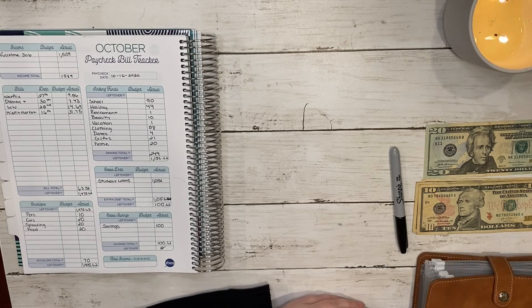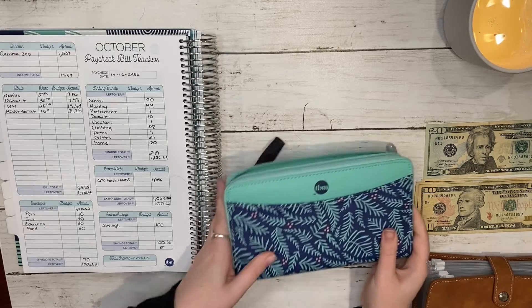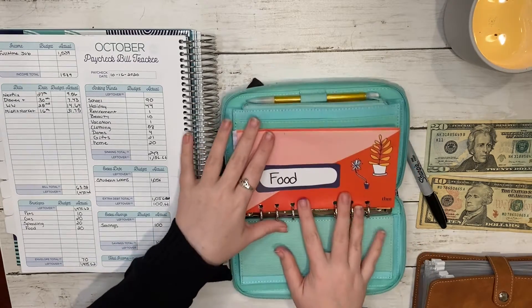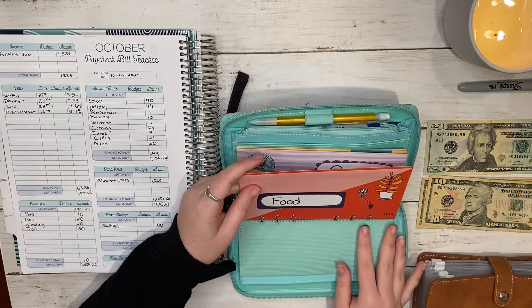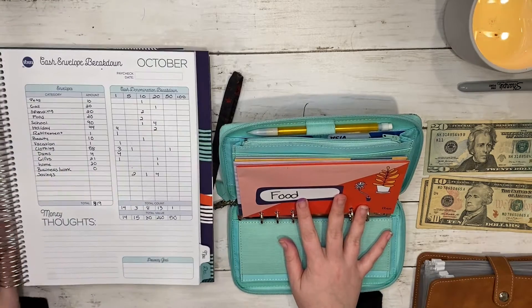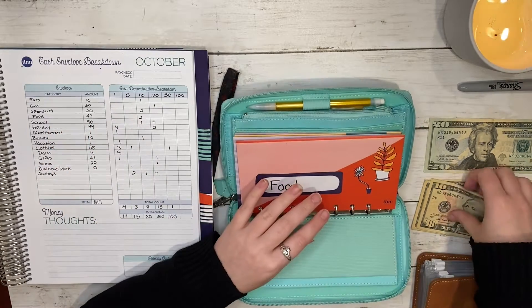Now to my wallet — this is the Budget Mom wallet, a Filofax wallet. Food is getting twenty dollars, and I did two tens for that.